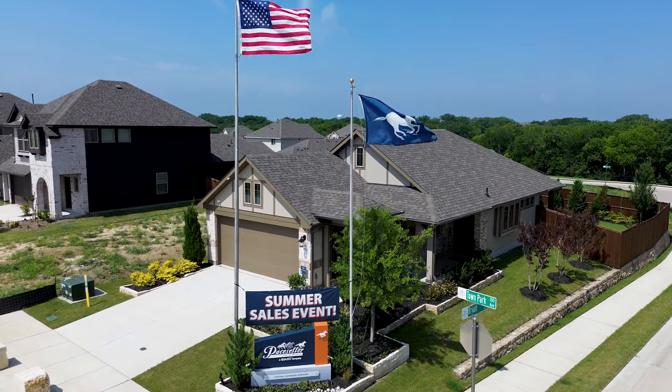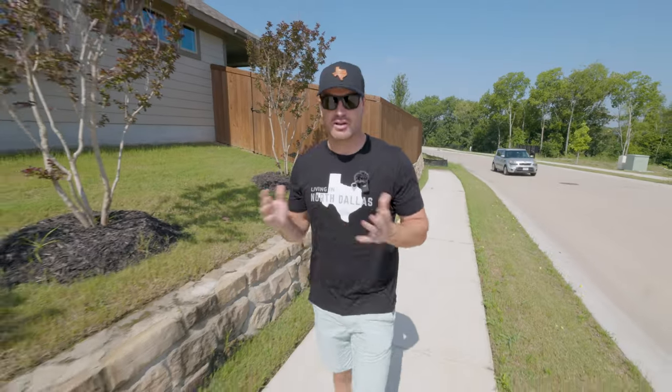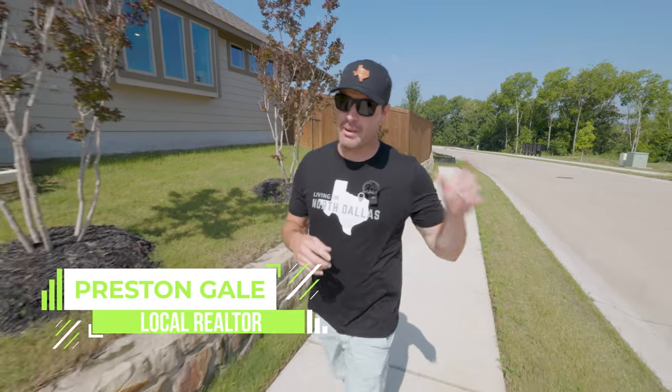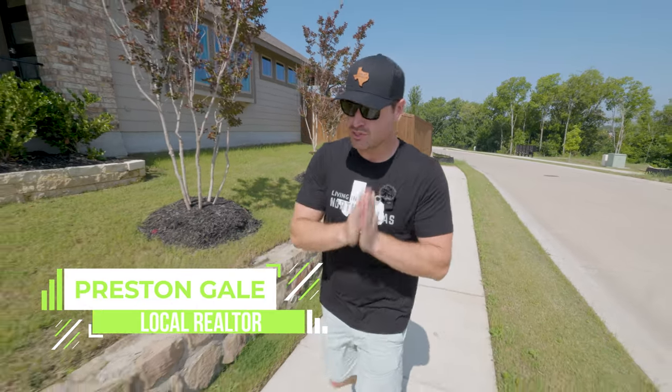I know there's tons of affordable new construction out here in Princeton — D.R. Horton, Syntex Homes, just to name a few. MI Homes has a brand new community we'll be showing you soon, but we're going to be showing you Town Park here today. It's a little bit of a unique community as its starting prices are very, very low.